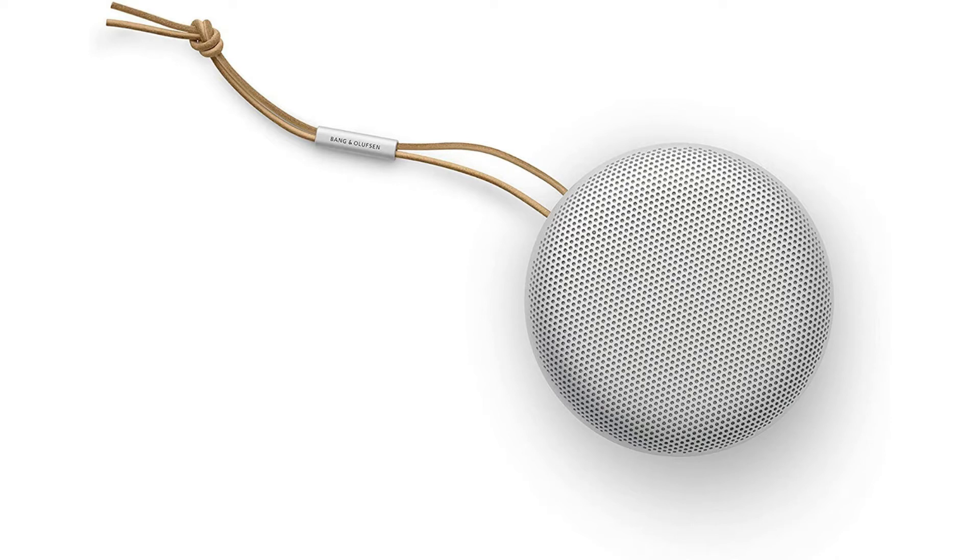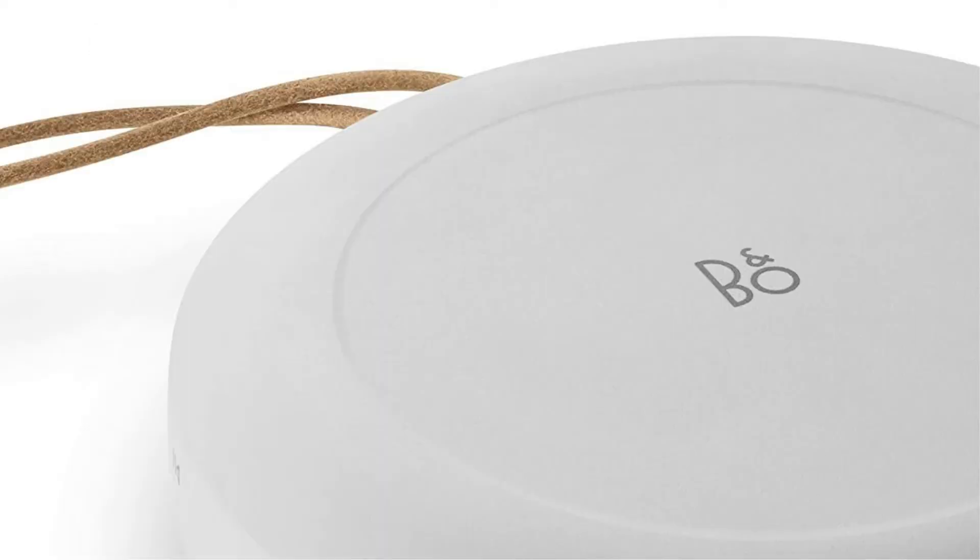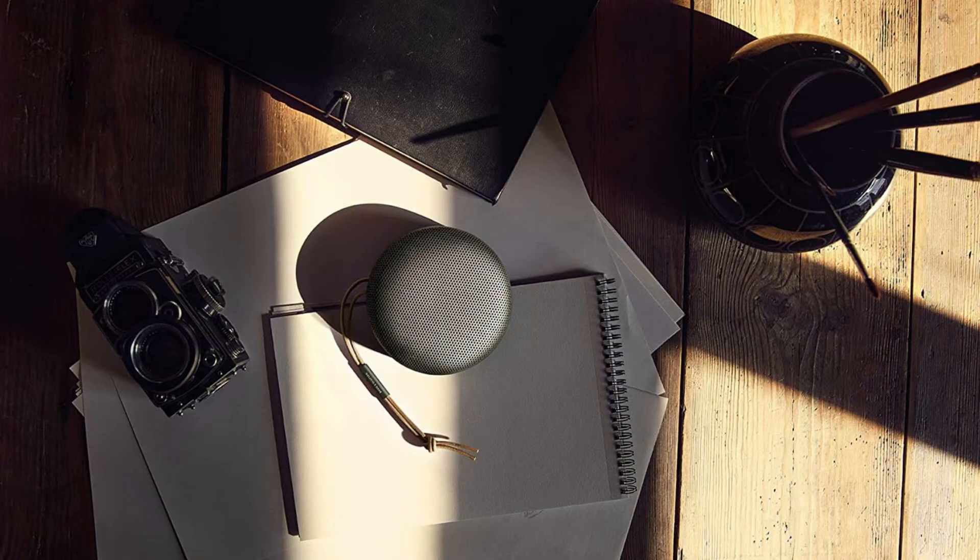Integrated Alexa voice assistant with far-field technology — one of the first in the market with wake word assist up to 3 hours after the product is switched off. 3-microphone array for great call clarity. This unit is battery-powered and includes a USB-C to USB-A cable.